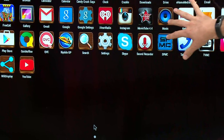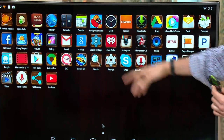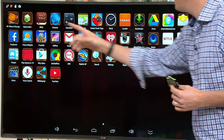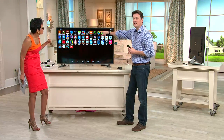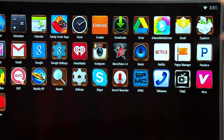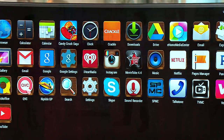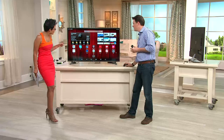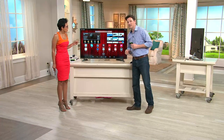Look at all of these — this is just a sampling of the apps you're going to enjoy. There are music apps, playing Candy Crush, looking at your favorite photographs and videos. Facebook is on here, Twitter is on here, Crackle for free television and movies — tons of free content. You're not limited by what they want to give you because this is an open platform. Anything you can find on the Android platform you can get on the GoGo TV.